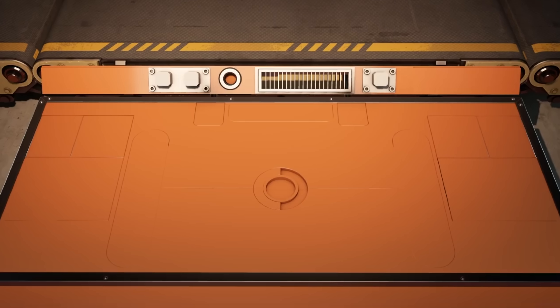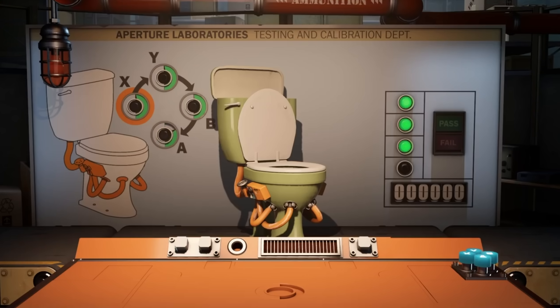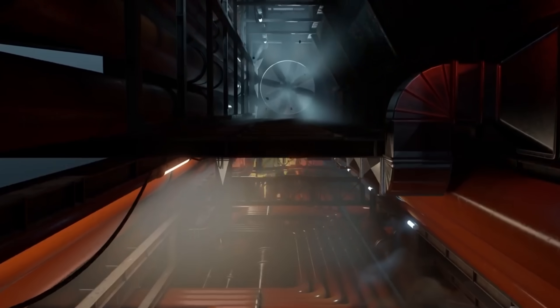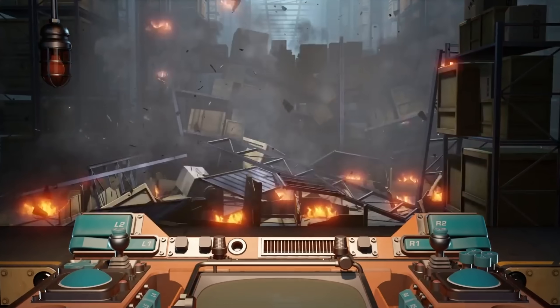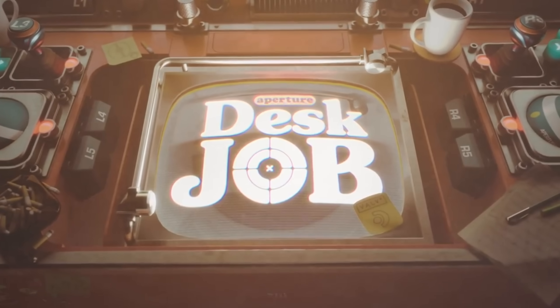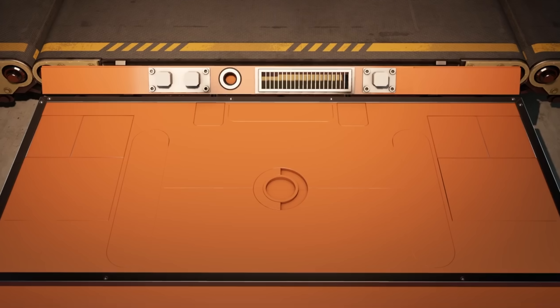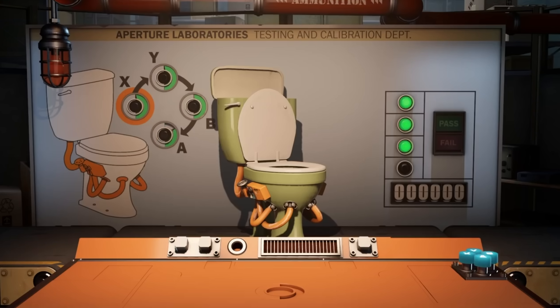Finally, let's talk about Aperture Desk Job. Valve released a tech demo set in the Portal universe called Aperture Desk Job, released on March 1st, just a few days after the Steam Deck's official launch. It's a hilarious game that uses toilets like a machine gun, specifically built with the Steam Deck in mind — a lot of the controls are specific to the device, giving players a taste of the Steam Deck's capabilities. It's available for both Linux and Windows, and you don't need to own a Steam Deck to play it. Anyone with a laptop or desktop with moderately reasonable specs should be able to play nicely.